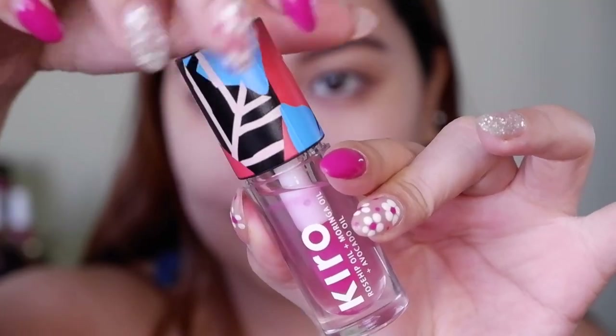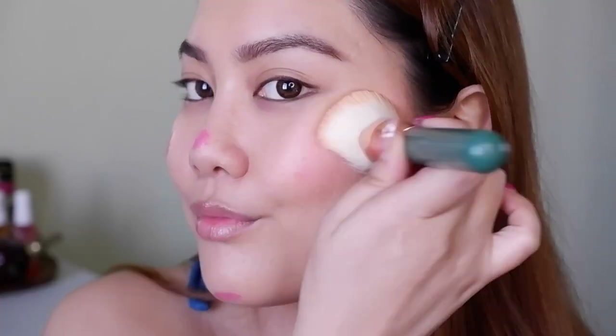Also from Kiro is their PH Play Lip and Cheek Oil — a white oil that turns pink depending on your body's pH level, making it customizable for every skin tone. You can use it on your lips and cheeks. I use it underneath or on top of makeup. It gives my cheeks that plump, glowy look — it's actually what I have on my cheeks right now. On lips, it leaves a beautiful tint that stays on for four to five hours. I always keep this in my purse.